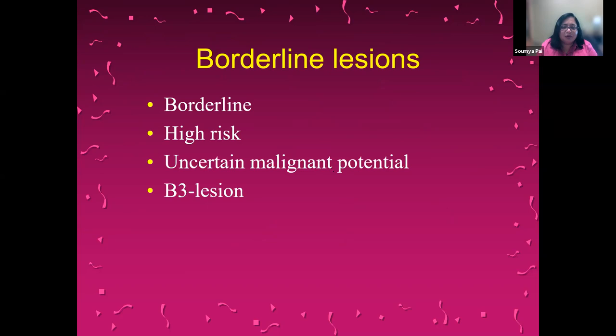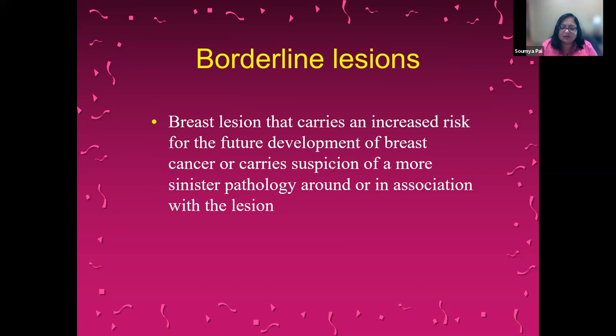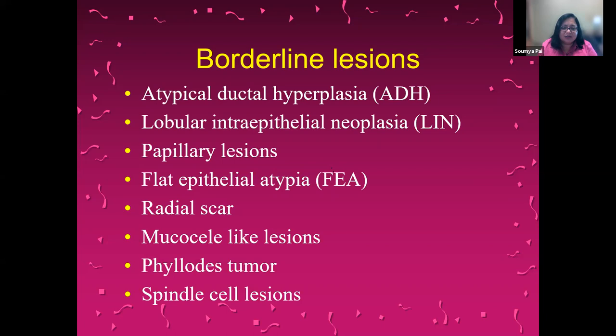Borderline lesions are also known as high-risk lesions — these terms are used interchangeably. They are lesions of uncertain malignant potential, and in Europe they're also known as B3 lesions. Basically, a high-risk breast lesion carries an increased risk for future development of breast cancer or carries suspicion of a more sinister pathology in association with the lesion. The lesions I will mention today include atypical ductal hyperplasia, lobular intraepithelial neoplasia, papillary lesions, flat epithelial atypia, radial scar, mucocele-like lesions, phylloids tumors, and spindle cell lesions.